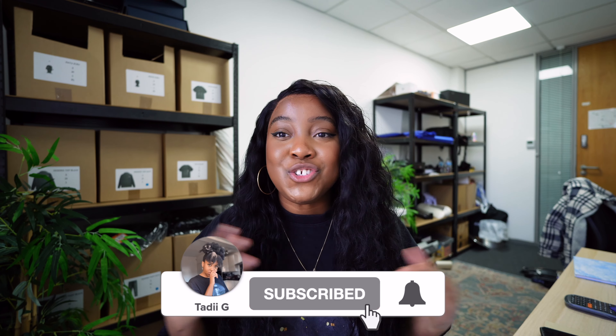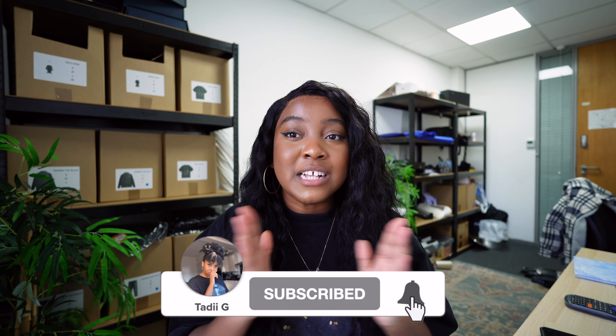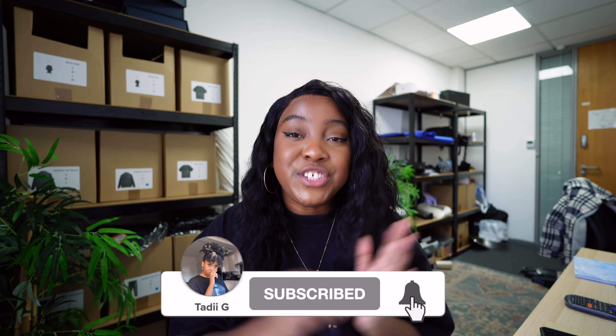In this video I've decided to set myself a challenge and start a clothing brand with a budget of £500. I'm going to share exactly how I would budget that £500 to get a clothing brand off the ground. My name is Taddy G and on this channel I share what it's truly like to run a clothing brand, as well as dropping tips, tricks and gems. If you're into that content, please subscribe and give this video a thumbs up.